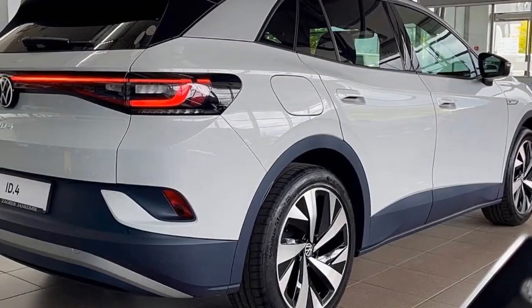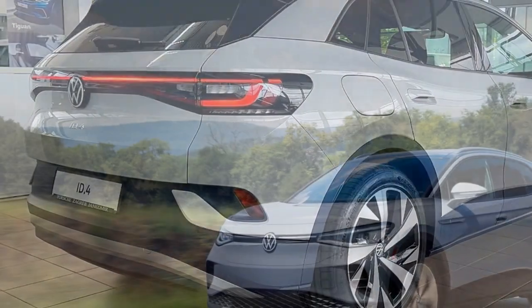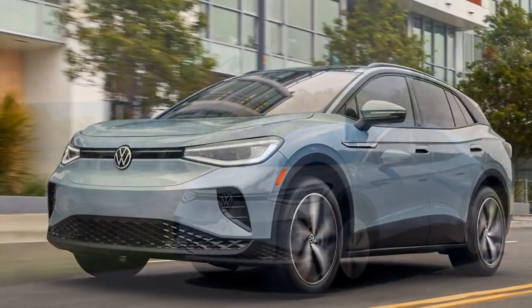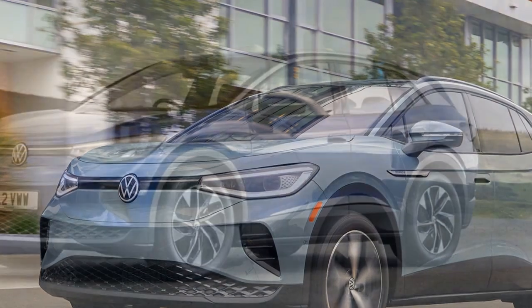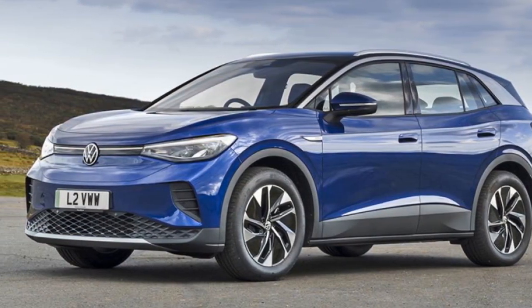This figure aligns with data from VW ID.4 forums and the SUV's own driver's display. By comparison, our similarly-sized long-term dual-motor all-wheel drive Kia EV6 and Hyundai IONIQ 5 average 2.9 miles per kWh and 3.3 miles per kWh, respectively — just slightly below our rear-wheel drive single-motor Volkswagen.